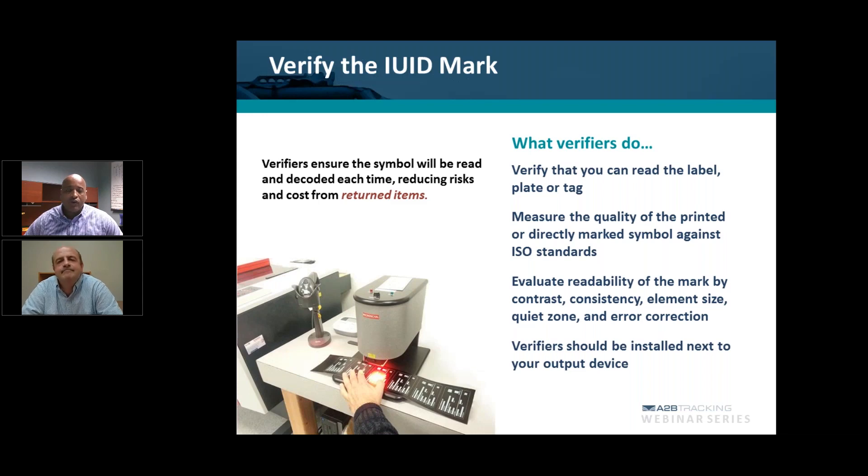I'll share a quick story. One of our A to B customers that utilizes our UCWeb software had a situation like that where they were able to show the conformance report, but also because they used UCWeb, they were able to show when the affixment on that particular asset was done because it was captured in the system. UCWeb acts as a data repository to keep a history of what happens to that asset.